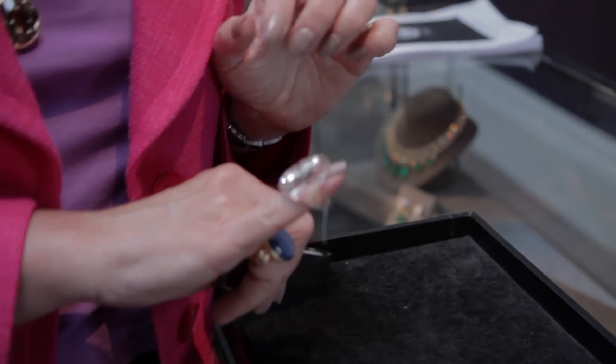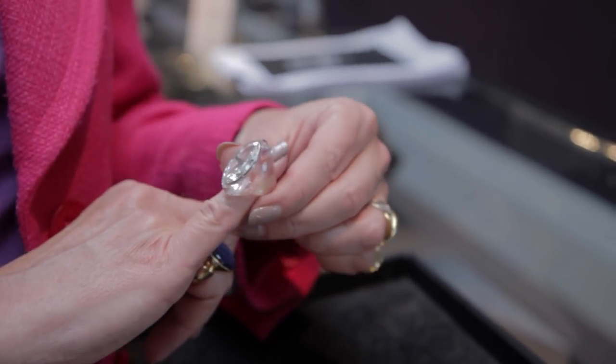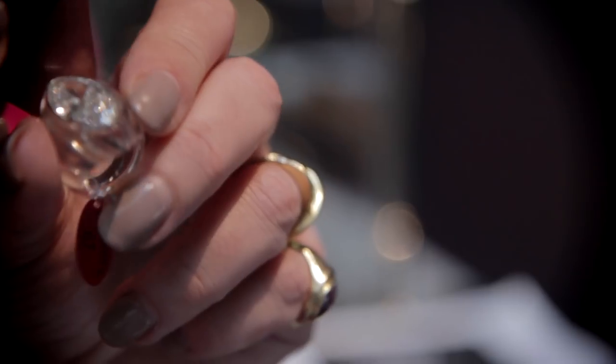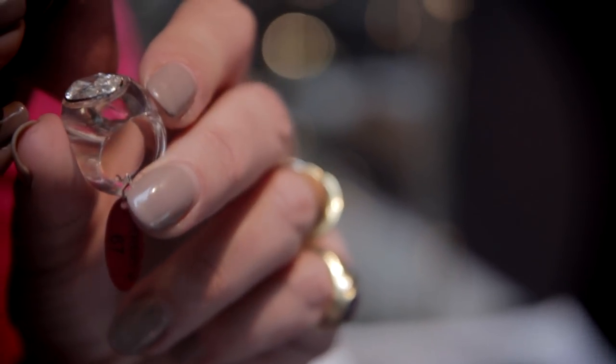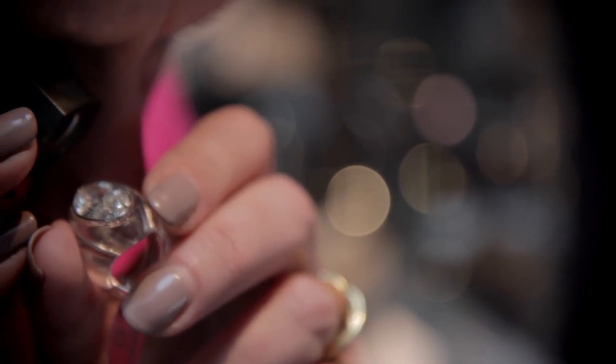After she worked with René Boivin and Jean Boivin, she decided to go off on her own and become a jewellery designer in her own right. Her signature is using different types of stones — here we've got this beautiful rock crystal suspending this diamond. It seems to float. She must have had very tiny fingers, because I can hardly get it on my little finger. And this is all her own personal collection that's for sale in the sale in Geneva.